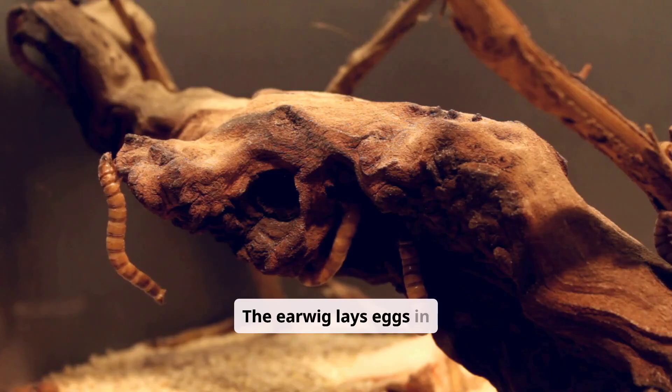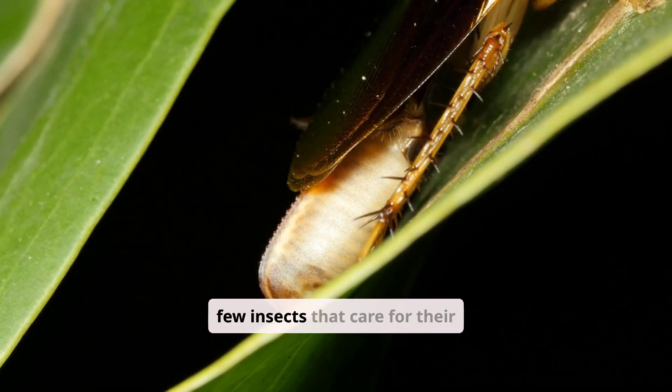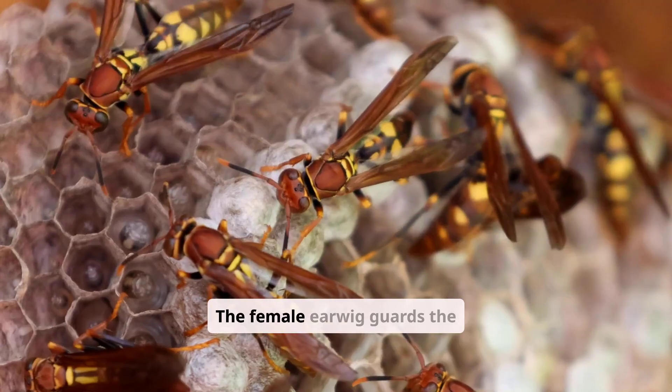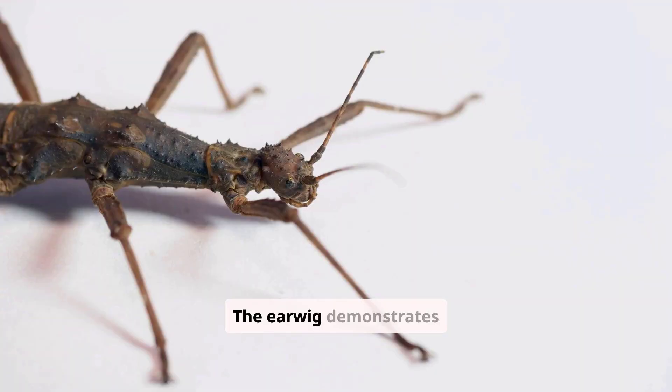The earwig lays eggs in moist soil, under leaves, or inside rotting wood. The earwig is among the few insects that care for their young after laying eggs. The female earwig guards the eggs, cleans them to prevent mold, and even stays with the nymphs after hatching.